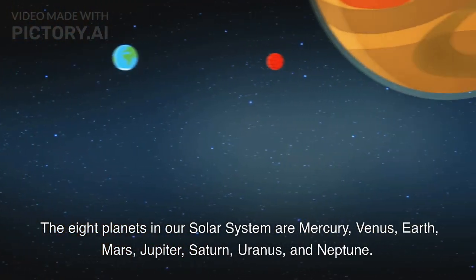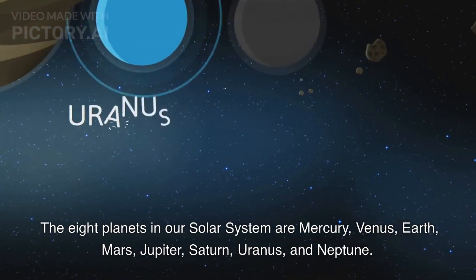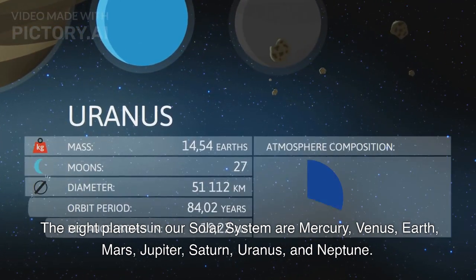The eight planets in our solar system are Mercury, Venus, Earth, Mars, Jupiter, Saturn, Uranus, and Neptune.